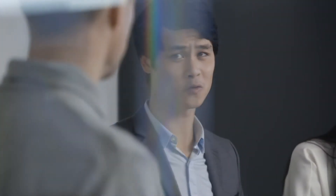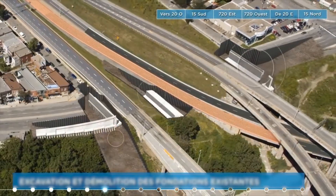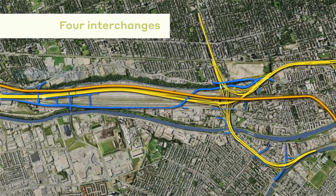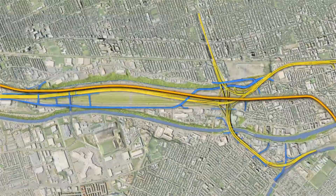By helping project stakeholders gain a more holistic perspective, we delivered peace of mind and confidence and avoided project delays. When unexpected challenges emerged, we quickly devised and applied innovative solutions.